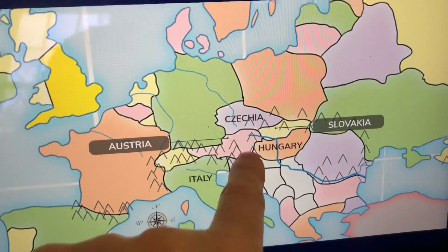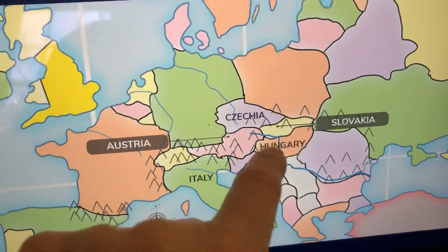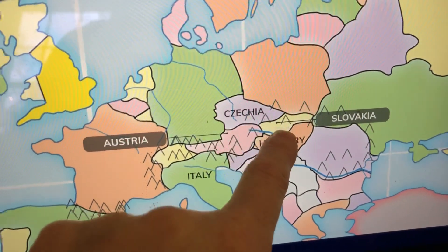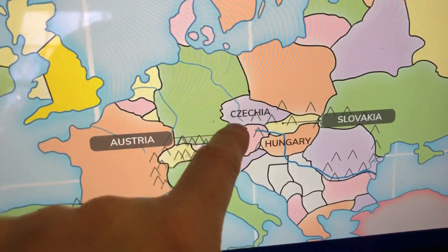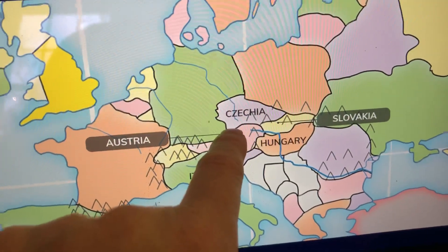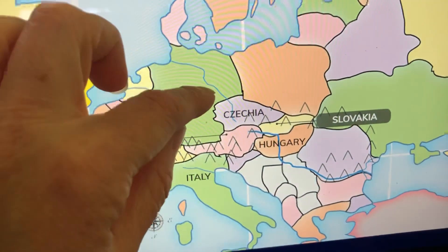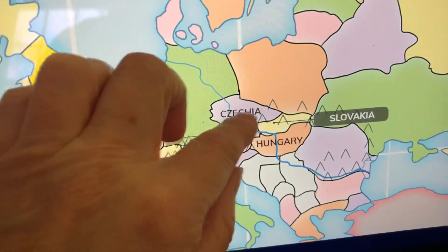Right above is where Czechoslovakia used to be, but now that has also split up into Czechia and Slovakia. You can find Czechia because it's over here on the left and it's got a shape like a C on the left side. You can remember it as being like the germ of Germany from last week eating Czechia — like eating Czech mix or something.